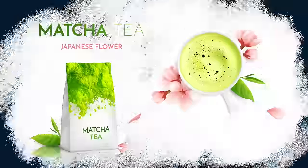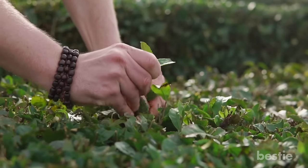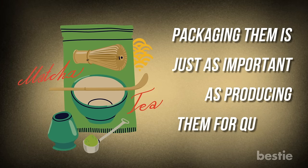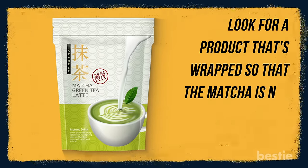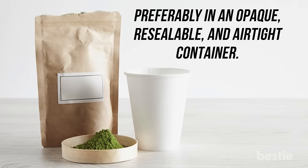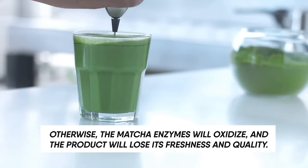Quality packaging: by this we do not mean to look for fancy packaging, although sometimes that too helps. Since matcha is kept pure through a delicate process, packaging is just as important as production for quality. Look for a product wrapped so that matcha is not exposed to air and light — preferably in an opaque, resealable, and airtight container. Otherwise, the matcha enzymes will oxidize and the product will lose its freshness and quality.